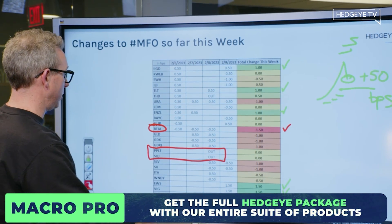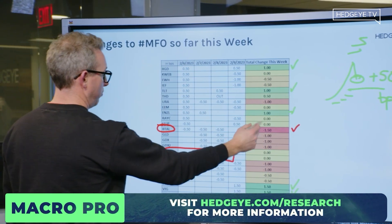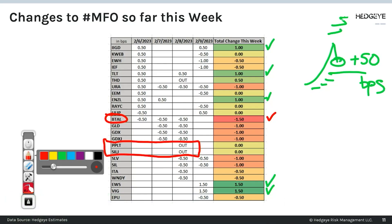Another key call out from a portfolio construction standpoint: although not a big minus in BTAL, his gold, silver, and precious metals exposure in general lives in here. And those have come out the last two days.